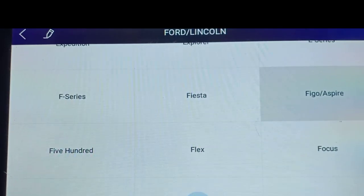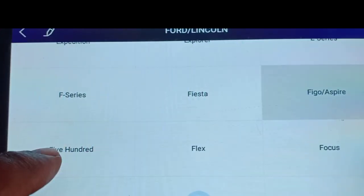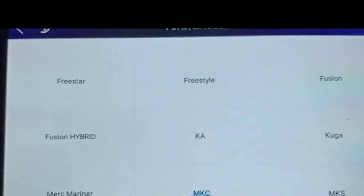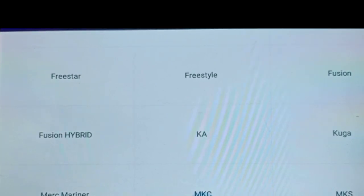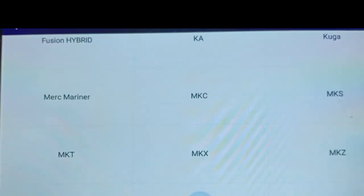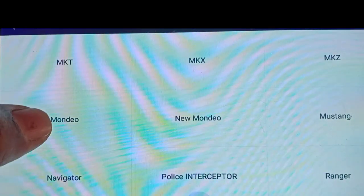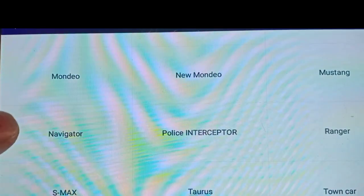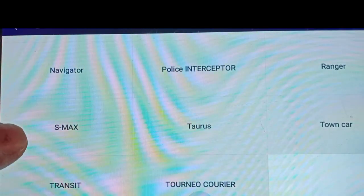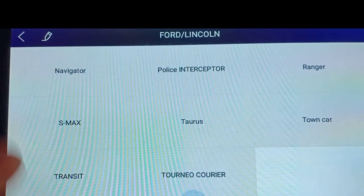Going back, we have Flex, Focus, then Freestyle, Fusion, Fusion Hybrid, KA, Kuga - these vehicles are not available in India. Fusion - I think Fusion is there. Then MKC, MKS, MKT, Mondeo, New Mondeo, Mustang, Navigator, Police, Range, S-Max, Taurus, Town Car, Transit, Tourneo, Cruiser. These vehicles are not there in India.